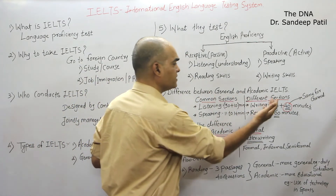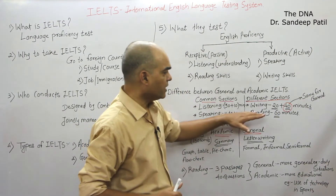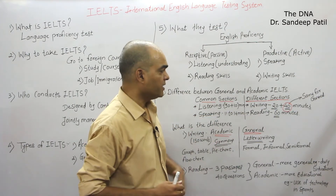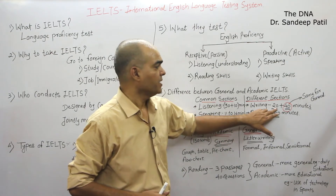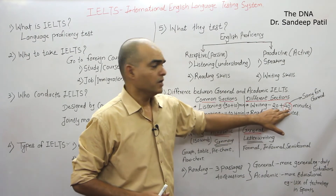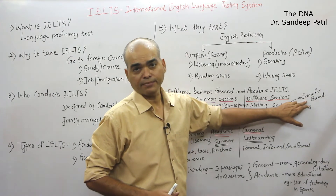Now, the other two sections — writing and reading — are different between Academic and General. The general pattern of writing is: 20 minutes for a 150-word essay, and another task of 40 minutes which is a 250-word essay.